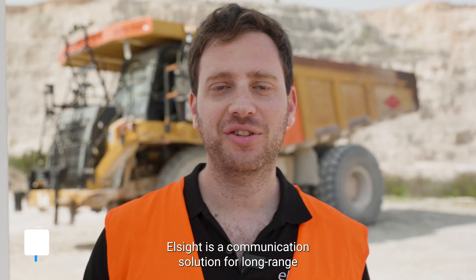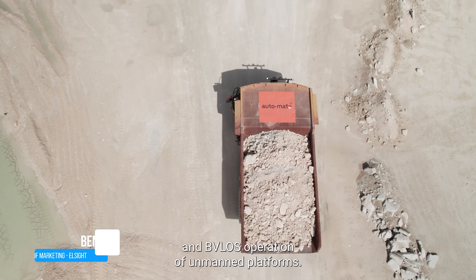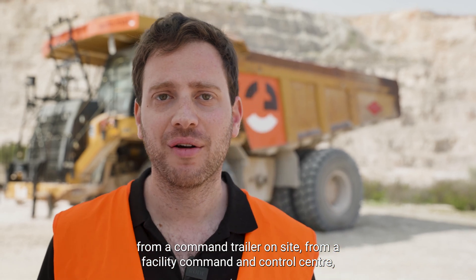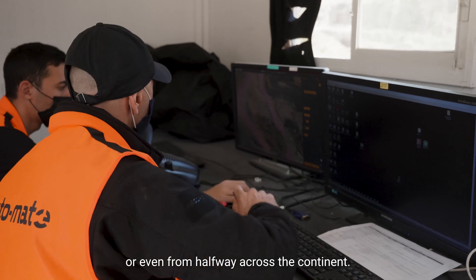L-Sight is a communication solution for long-range and beyond visual line-of-sight operation of unmanned platforms using Halo. Heavy vehicles such as this one behind me can be operated either from a command trailer on site, from a facility command and control center, or even from halfway across the continent.